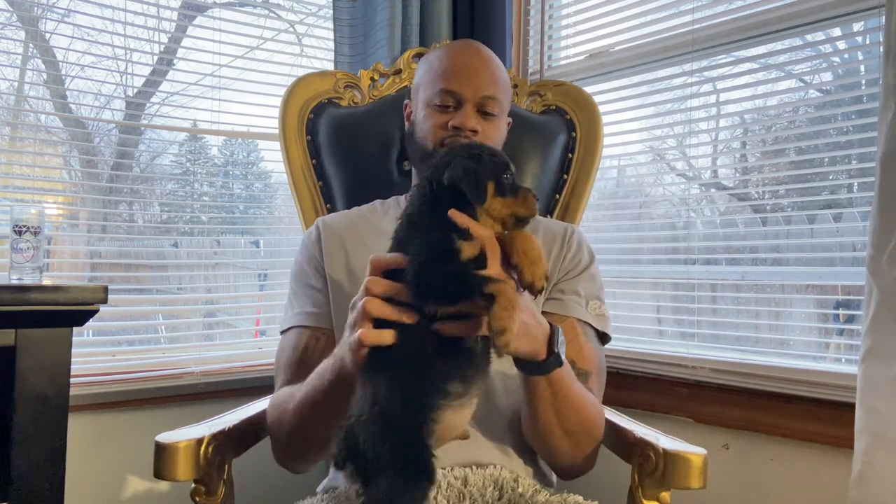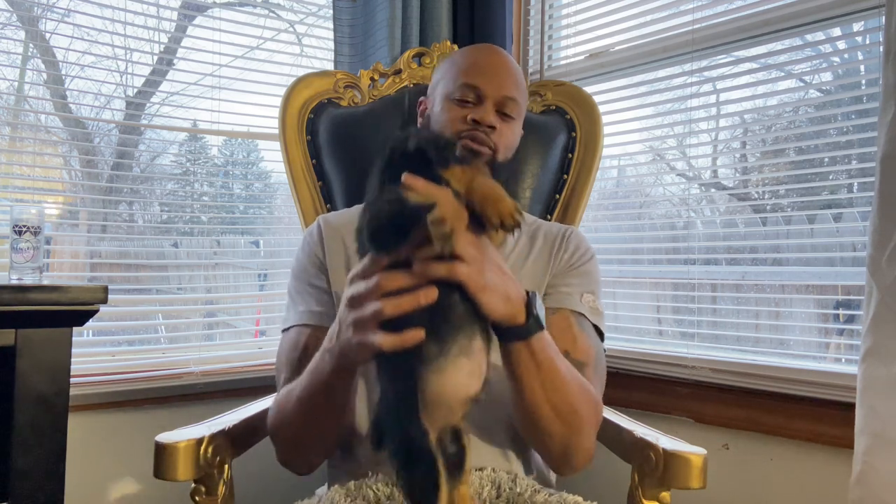This puppy right here is a product of Special and Canin, so this puppy is from Special and Canin's litter. This puppy is seven weeks old — look how big this puppy is. He needs a bath. This is a boy; I really like this one. I might keep this one for myself.